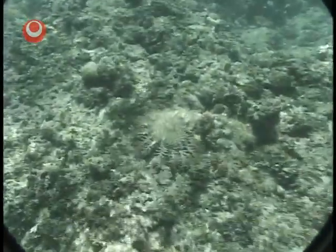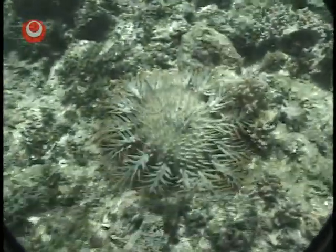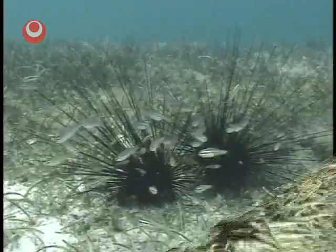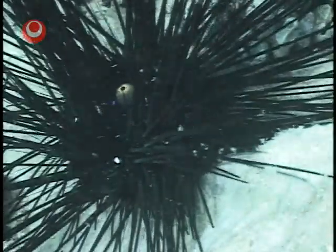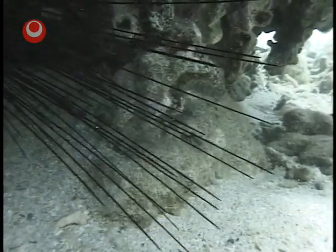The crown of thorns starfish, often found hiding underneath table coral or rocks, is well known for eating coral, and its spines are poisonous. Long-spine sea urchins are covered in very long, sharp, stinging spines, with bluish-white dots visible between them. Place your hand or an object near one and it will move its spines to protect itself.